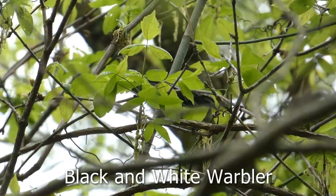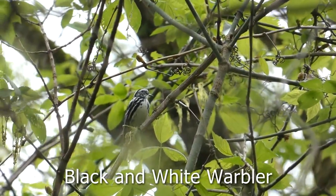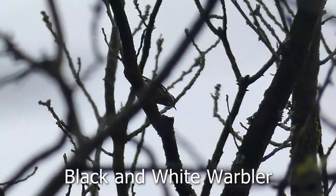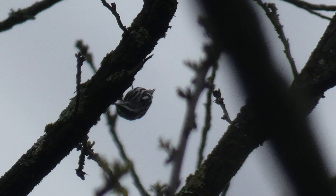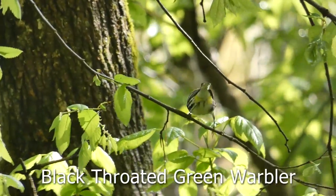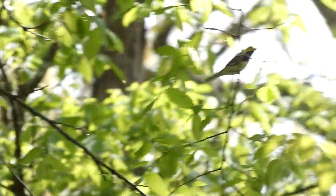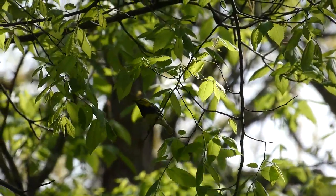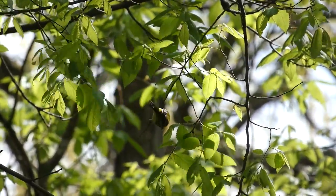I got incredible views of this black-and-white warbler, the best I've gotten on the whole trip. The black-and-white warbler is one of my favorites due to the nice contrast of its colors. My second favorite warbler of the day was this black-throated green warbler — another lifer, and a bird I've always wanted to see. I've always read about them in books but never got the chance to see one. Finally seeing one was super cool, and I got great views. Look at how pretty that bird is.